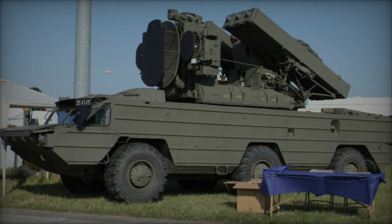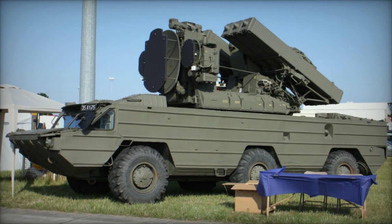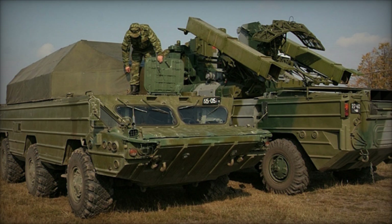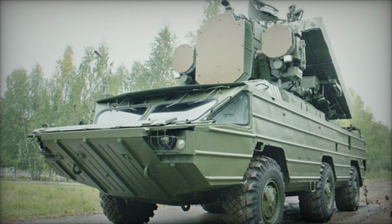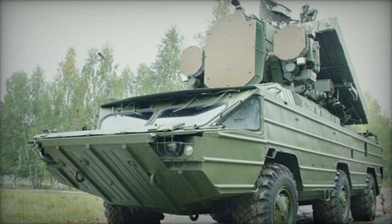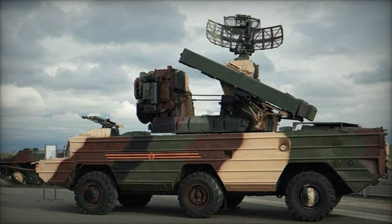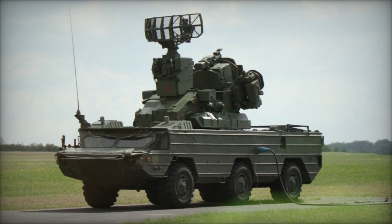The SA-8 air defense system offers several capabilities that make it a formidable asset on the battlefield. Mounted on a tracked vehicle, the SA-8 system exhibits high mobility, allowing it to maneuver swiftly and adapt to changing operational requirements. This mobility ensures that the system can be deployed rapidly to defend critical assets or support ground forces in various combat scenarios. The SA-8's versatility lies in its ability to engage a wide spectrum of aerial threats, ranging from fixed-wing aircraft to rotary-wing platforms and UAVs. Its multi-role capability makes it an indispensable component of integrated air defense networks.